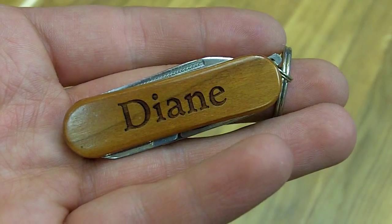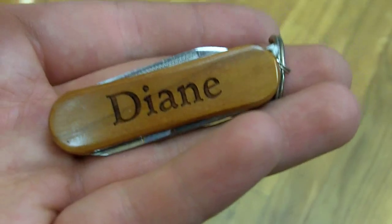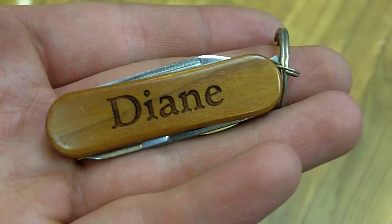This is a great deal. Not only do you get the pocket tool on the outside with the customized engraving, but you get the knife, the file, and a pair of scissors, which is great. Come check it out for $5.99 — you won't be disappointed.